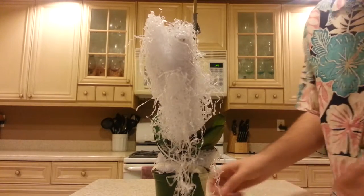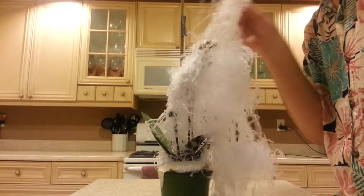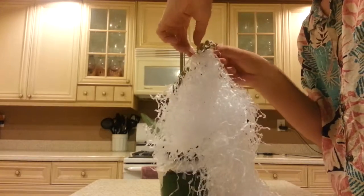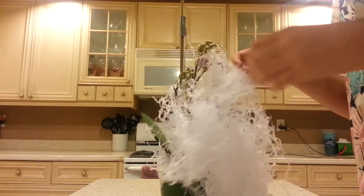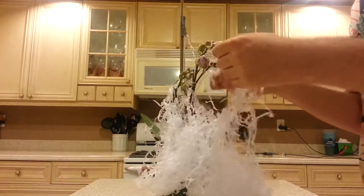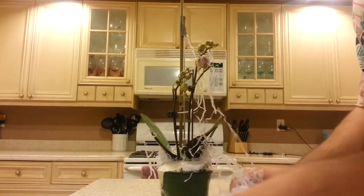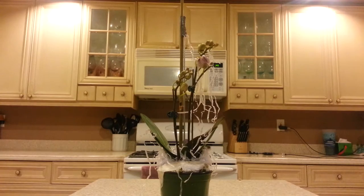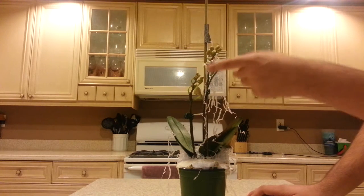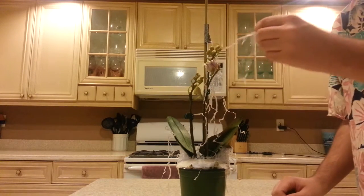Okay, so here is the plant outside the box. I'm just going to take this stuff off, being careful with the buds. Oh wow, I did get a double spike — good. I'm going to be really careful; I don't want to damage any of the buds. Oh yeah, very nice orchid. Much better than Clown Alley Orchids — when I received mine from them the plant was a fraction of this size and the spikes were terrible.